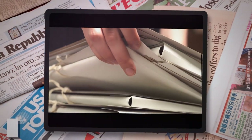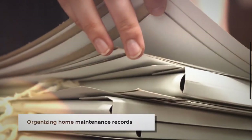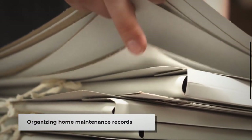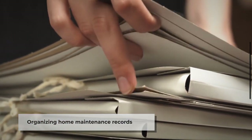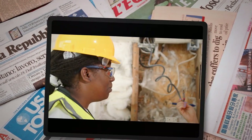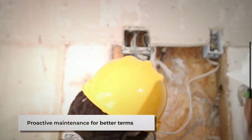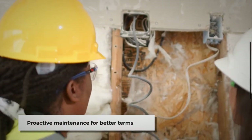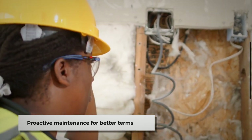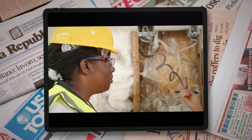Next, organize and prepare any documentation related to home improvements, repairs, and routine maintenance you've completed. This includes receipts, before and after photos, and reports from any previous inspections or appraisals. Inspectors value clear evidence of proactive maintenance, as it often correlates with a lower risk profile. By doing so, you not only streamline the inspection process but also reinforce the case for more favorable insurance terms.